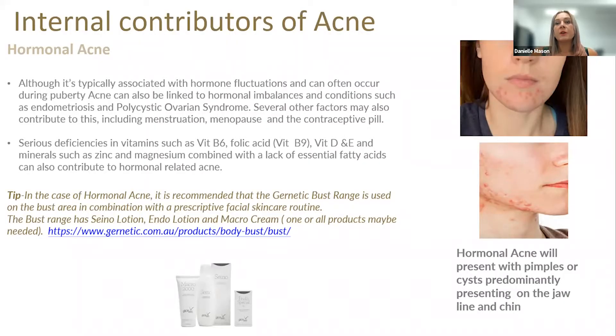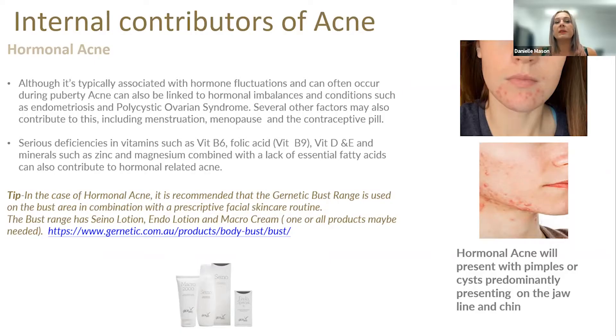Moving on to hormonal acne: it presents with pimples or cysts predominantly on the jawline and around the chin area. Although typically associated with hormonal fluctuations during puberty, acne can be linked to hormonal imbalances and conditions such as endometriosis and polycystic ovary syndrome. Those underlying conditions will reflect on the skin, and just using topical products won't give the client the result they want. You also need to look at whether they're on the contraceptive pill — clients who have just come off it may find suppressed conditions start to appear. Deficiencies in vitamin B6, folic acid, vitamin D and E, and minerals such as zinc and magnesium, combined with a lack of essential fatty acids, also contribute to what we're seeing on the skin.